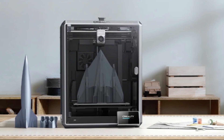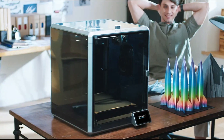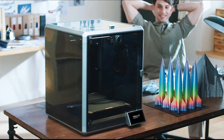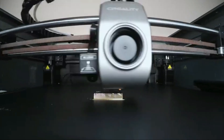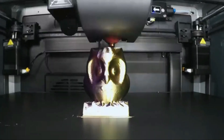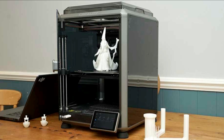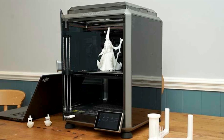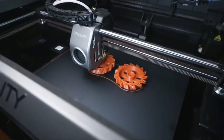Durable construction and upgraded nozzles: the printer is built with a rigid die-cast aluminum alloy frame, enabling steady printing at high speeds. It also features upgraded hardened steel nozzles for consistent and reliable extrusion, even with abrasive filaments. In conclusion, the K1 Max 3D printer is a high-speed, large-format 3D printing solution with advanced functionality, enhanced print quality, and efficient, scalable production capabilities.